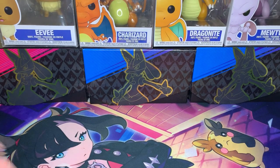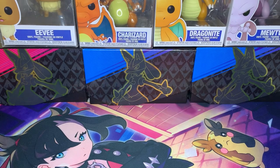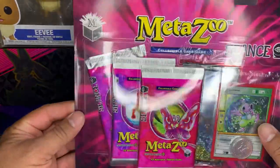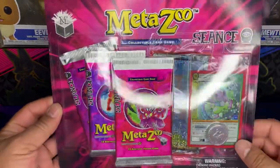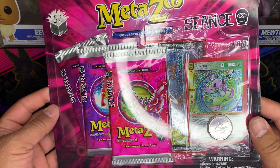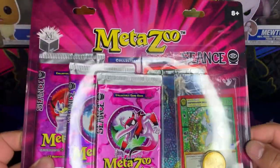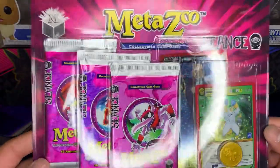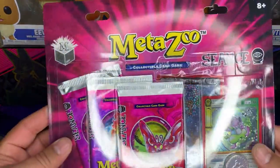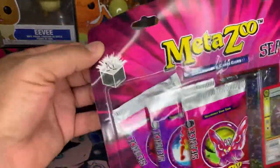Welcome back to the channel — this is Pokémon TV Unlimited, I'm your host Pika Papa. We're going to revisit a little bit of MetaZoo Seance because I recently found these at my local Target. We got a wonderful little Calliou Potty promo here and a Copenhagen Devil promo. I love the promos in MetaZoo, and they added some kind of holographic card in the back — let's check it out and see if we can pull one of those.